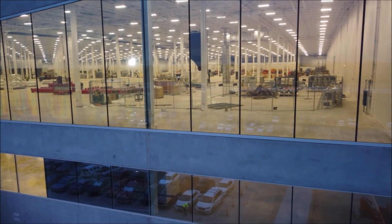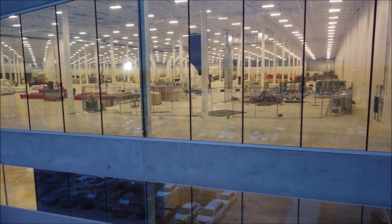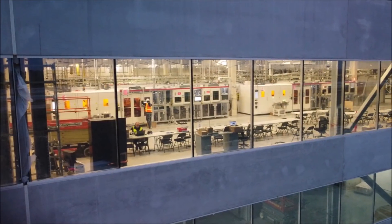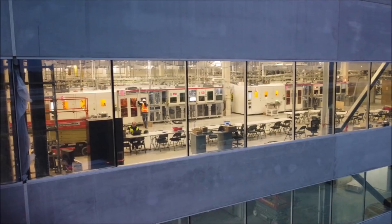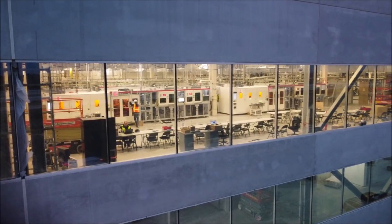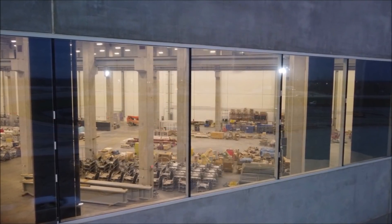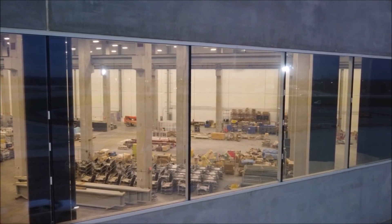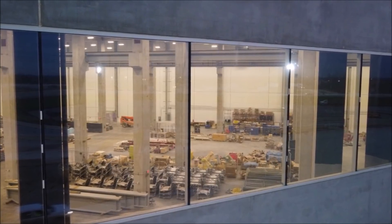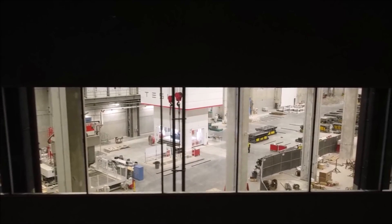Tesla also confirmed that it produced a few alpha prototypes of the Cybertruck, though there have been no sightings yet of deliveries pertaining to the vehicle's 8,000-ton Giga Press. Giga Texas is expected to start Model Y production soon. Tesla said in its Q4 and FY 2021 earnings call on January 26th, 2022, that Elon Musk would provide a production roadmap.